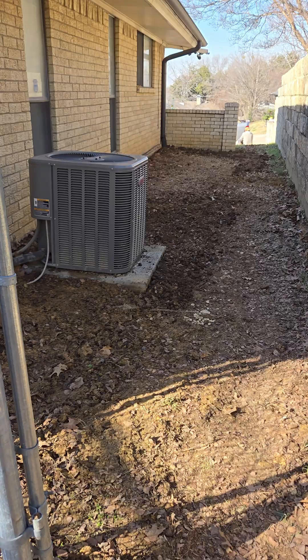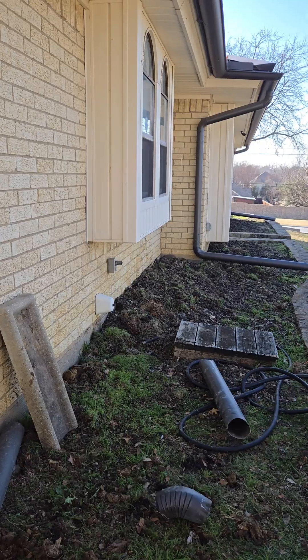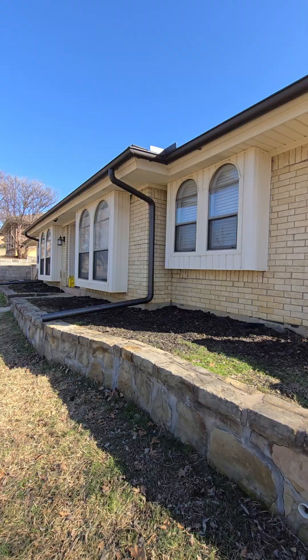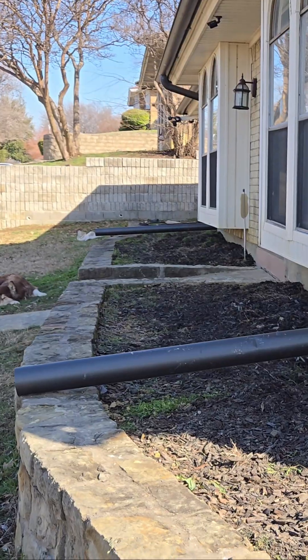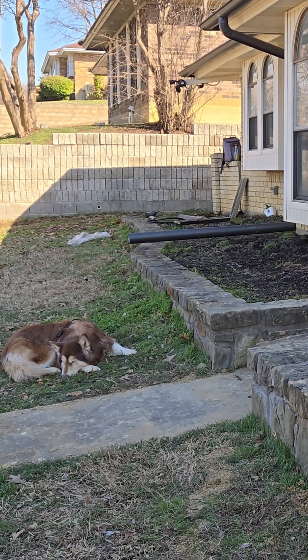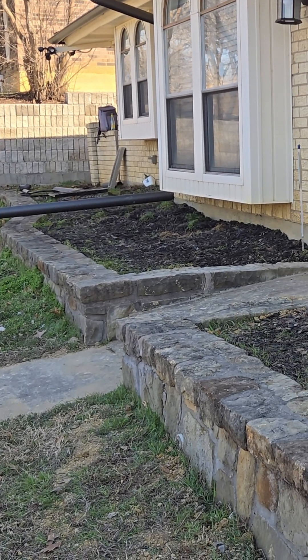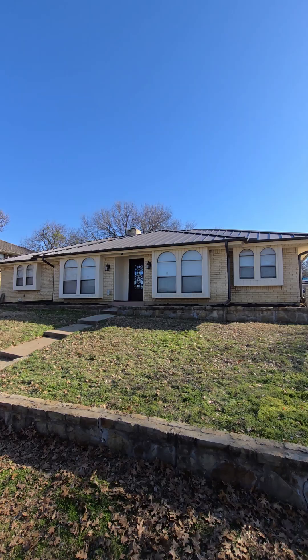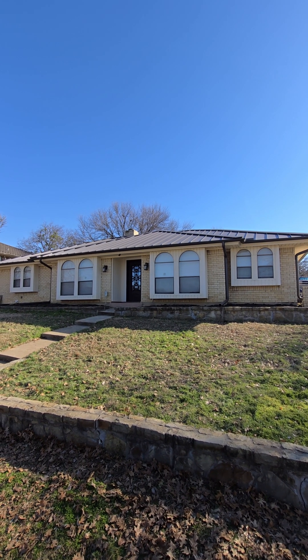And this is why foundation work can't be cheap. If it is, corners are being cut. We use the best materials, the best techniques, and we stand by our work. Want to see the full process in detail? Check out our long videos — we show everything. Let us know in the comments if you have seen similar foundation issues.